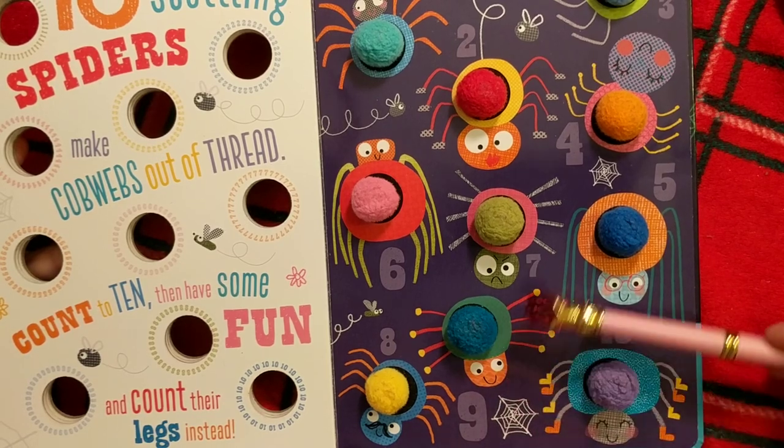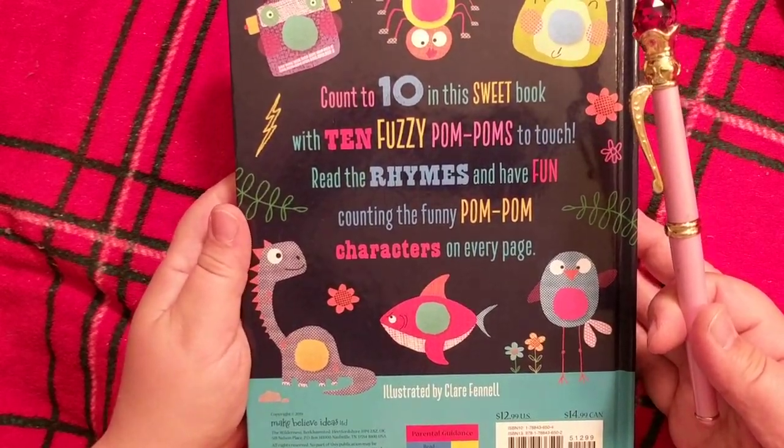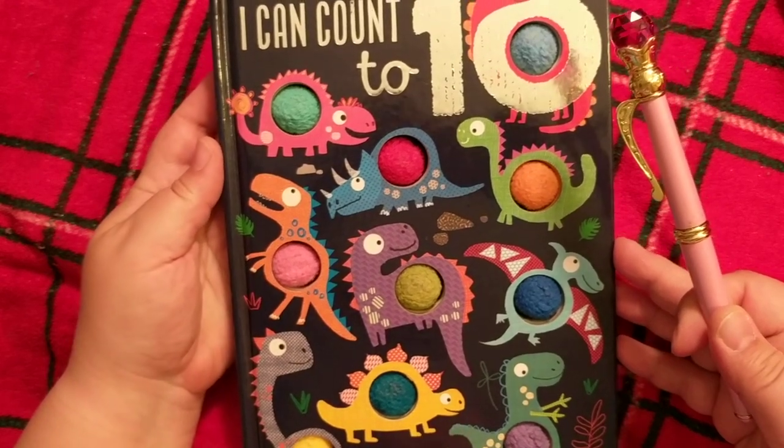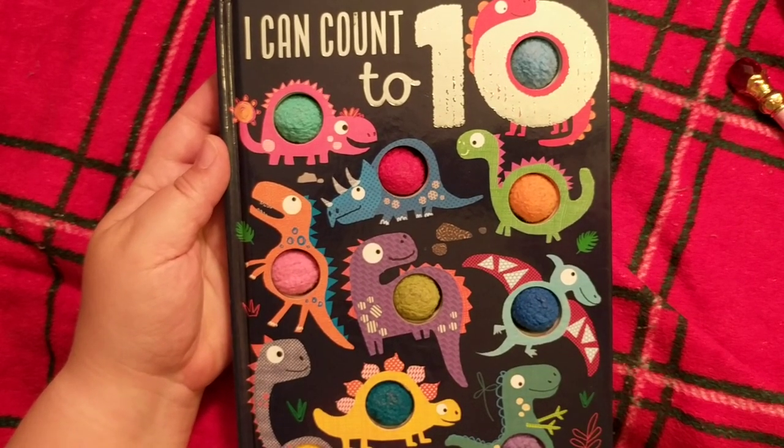How happy! Alright, that was us counting the ten. Now hopefully you've practiced and had fun. Thank you so much for listening, have a great day!